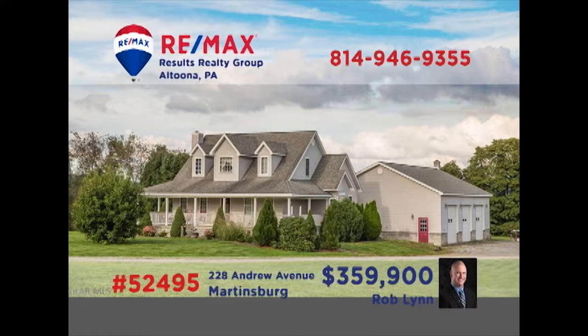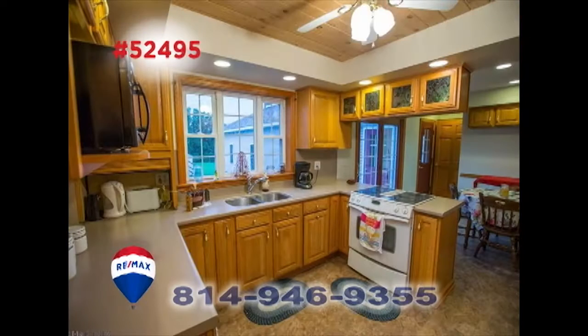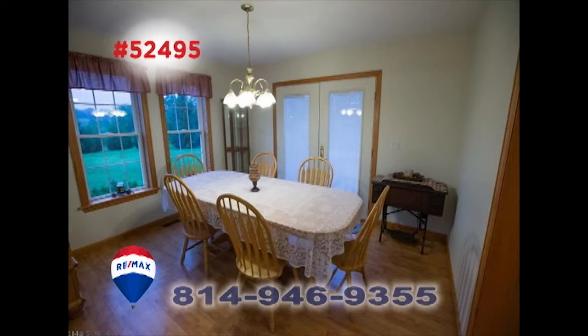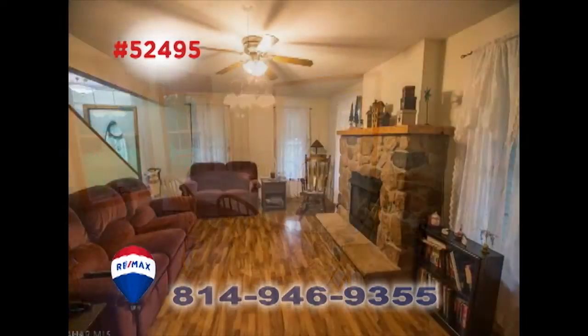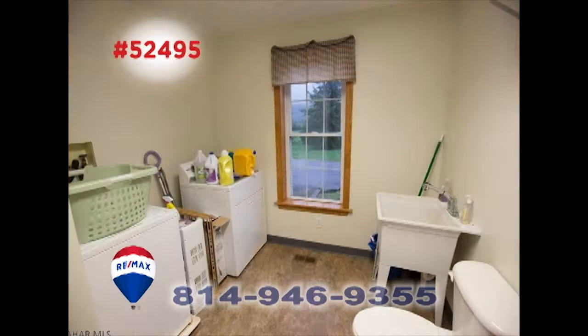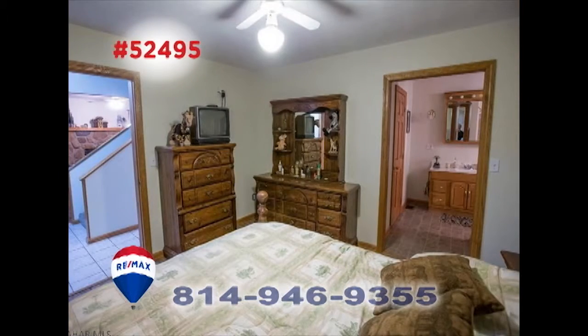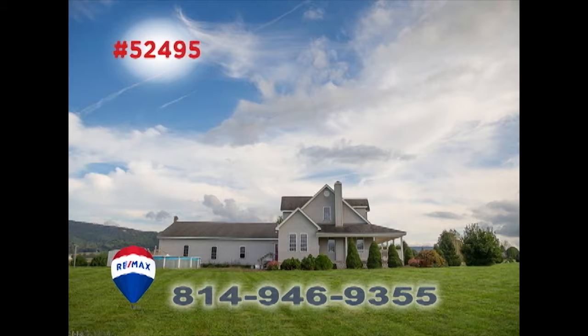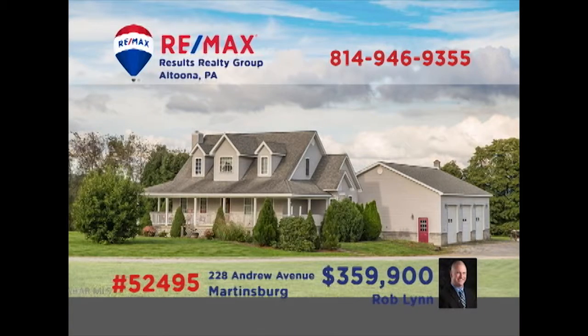Here's an outstanding custom-built Cape Cod in Martinsburg, presented by Rob Lynn. The roomy kitchen features long counters, oak cabinets, a sunlit eat-in space, and easy access to the formal dining room. Spend time with guests in this living room with stone fireplace, or perhaps catch up on family chores in the laundry room. Three family bedrooms, including a master suite with full bath, plus a swimming pool all on nearly three acres. Contact Rob to take a tour right away.